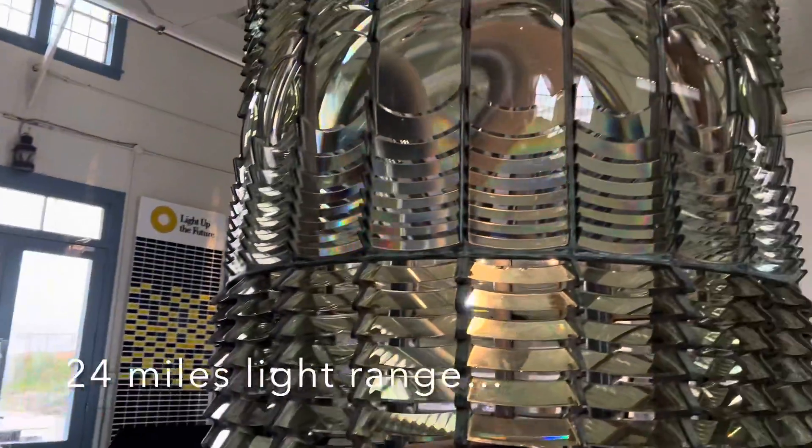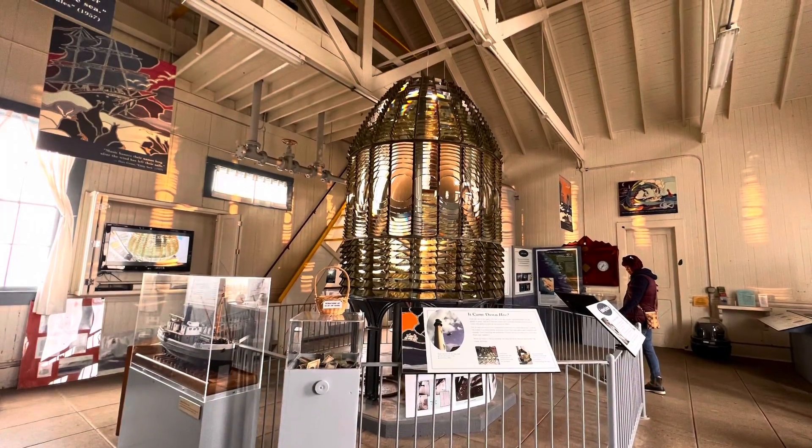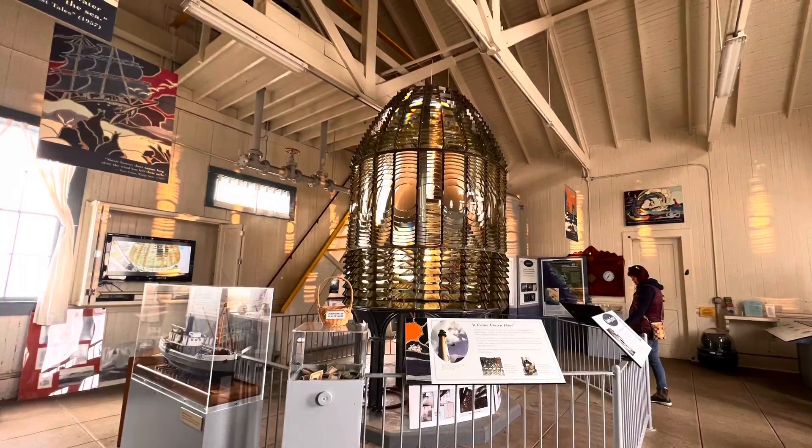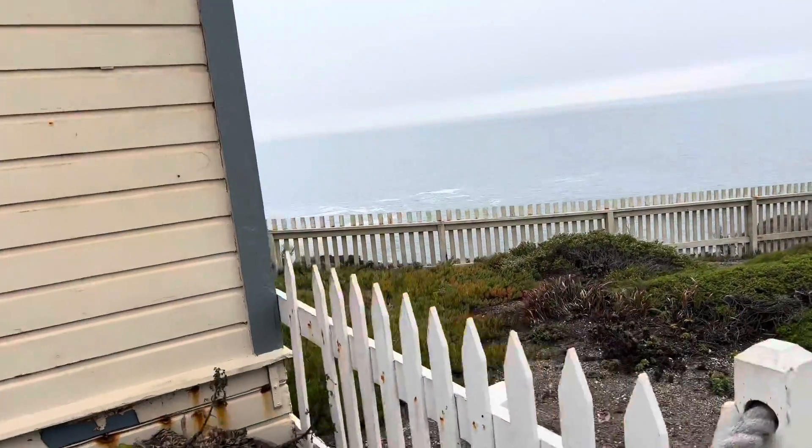Inside the museum you can find this big light — this is the original light of this lighthouse. This lighthouse is celebrating 150 years on November 12, 2022, so if you are nearby, don't forget to be here.